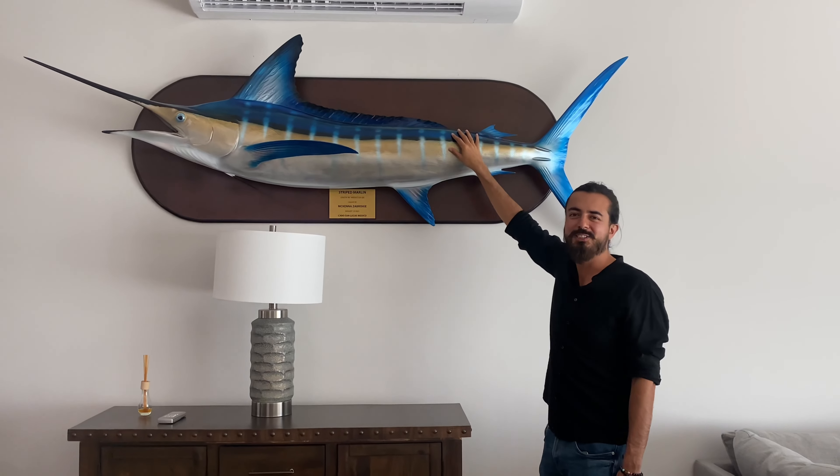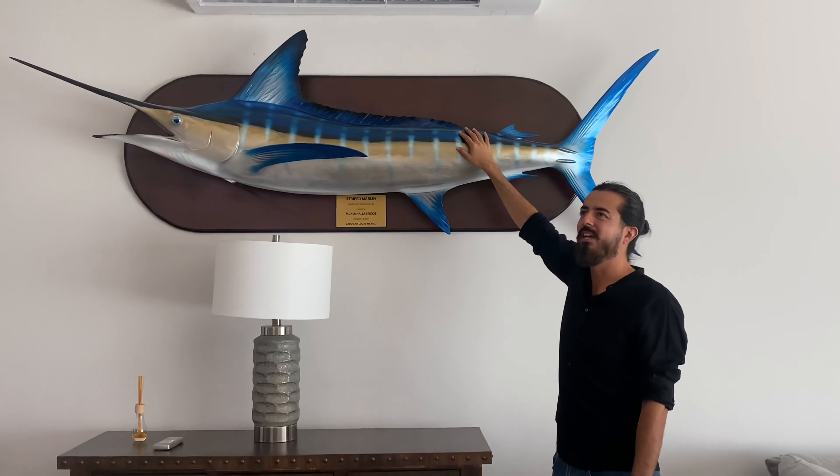I forgot to tell you — the kitchen also came with a basement that is so beautiful. Come on and follow me.